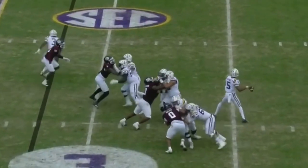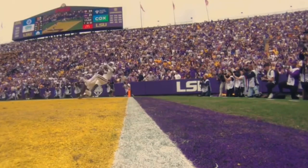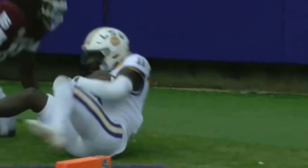Snap is back to Daniels — pump fakes, now airs it out towards the end zone. One on one — Brian Thomas. He grabs it, finishes the play in the back right corner. Touchdown, Fighting Tigers.